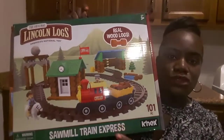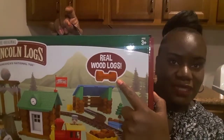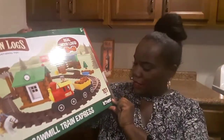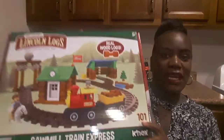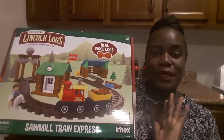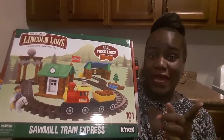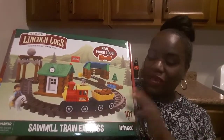Speaking of Triad Sampling, I have another product from them. This is the original Lincoln Logs — a cute little sawmill train express set. It has real wood logs and 101 pieces inside. I got this for my son and I'm excited about putting this train set together. Once we do that, I will post it on my Instagram — the link is along the bottom of the screen.